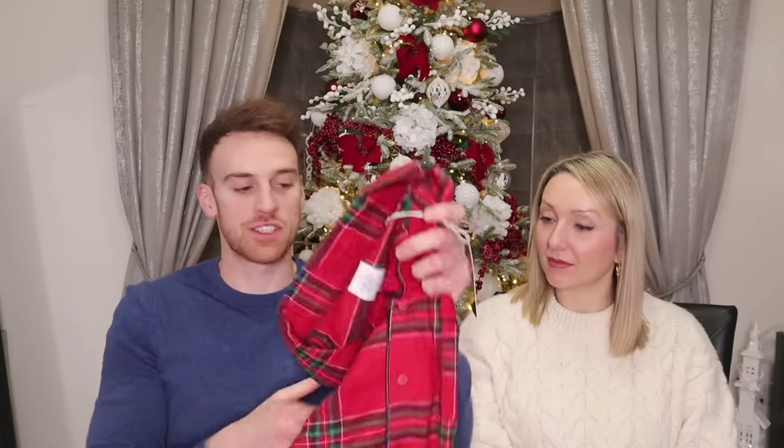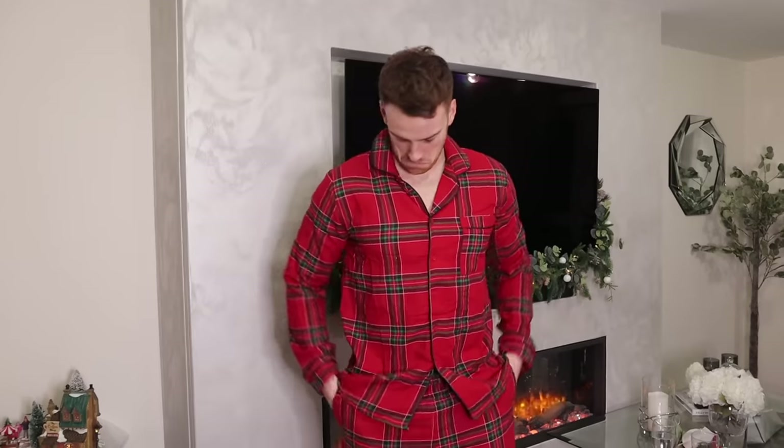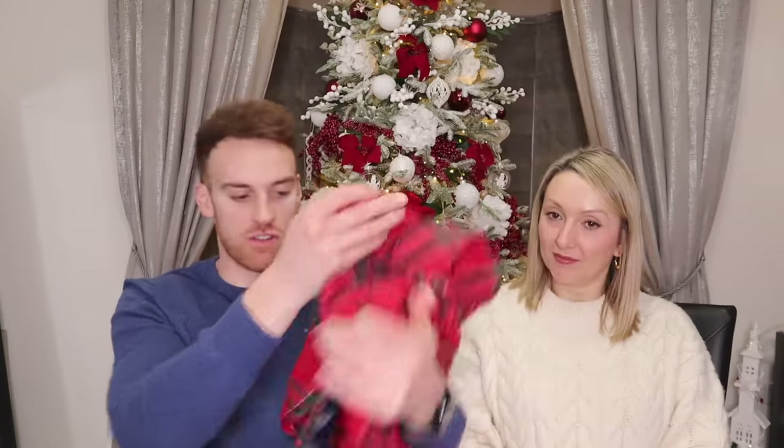Keeping with the nightwear theme, I also picked up some pajamas from ASOS. These are Chelsea Peers — a red tartan design with a nice piping detail across the pocket and down the middle. The material is really comfy and soft. They were 30 pounds from ASOS. Perfect Christmas pajamas, and our daughter Arabella's got some similar ones so they can match.